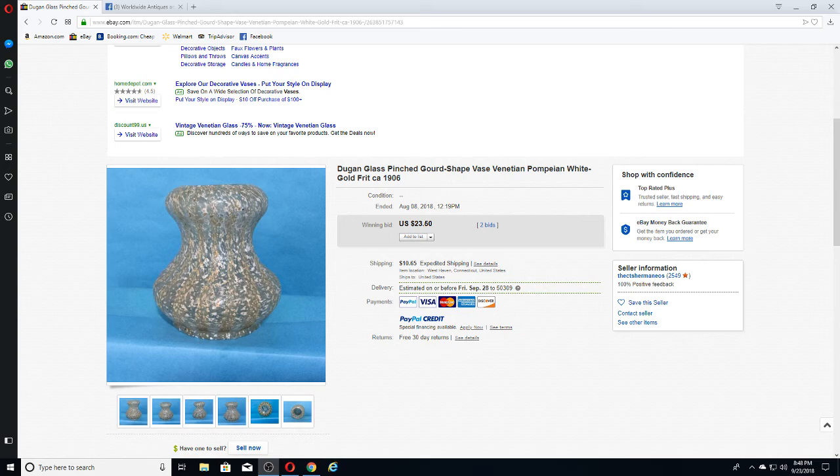Another thing you'll see within Frit Glass is that there are different collars. Some collars are more rare and demand more money. I think this collar is one that there's a lot more of out there. So that's just a little look at Dugan Frit Glass — I hope you enjoyed this video. Please leave a comment about what you think, and if you think we should do another one. Have a good day!